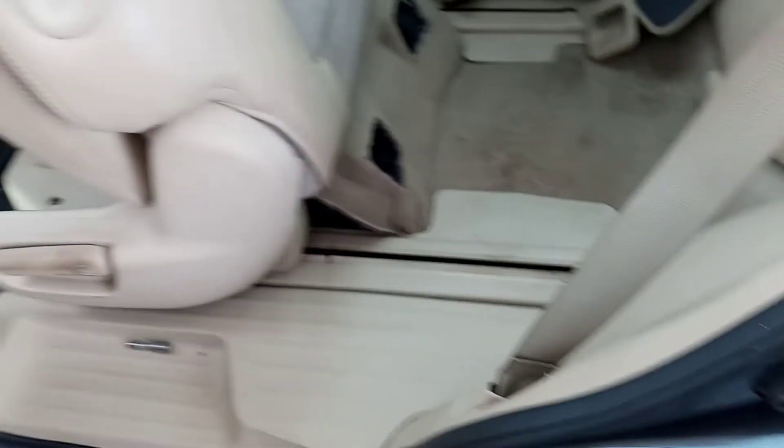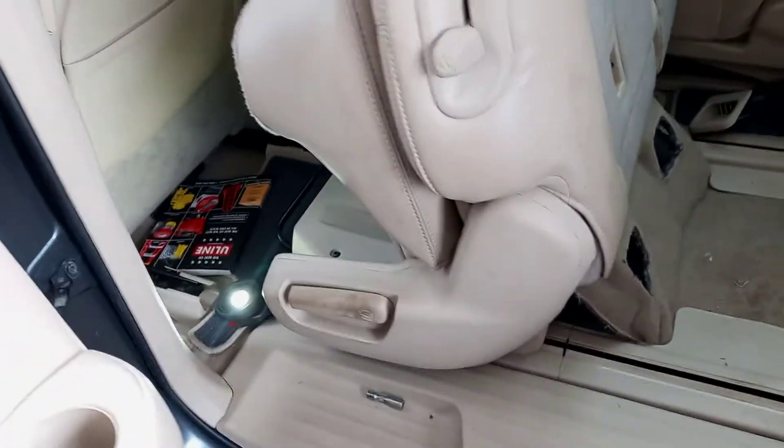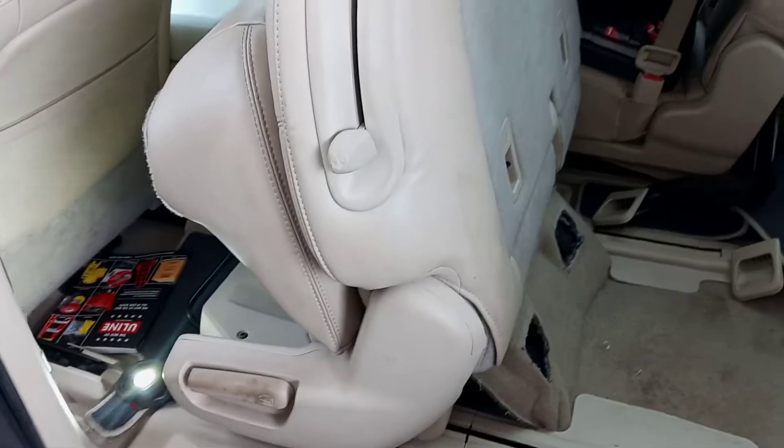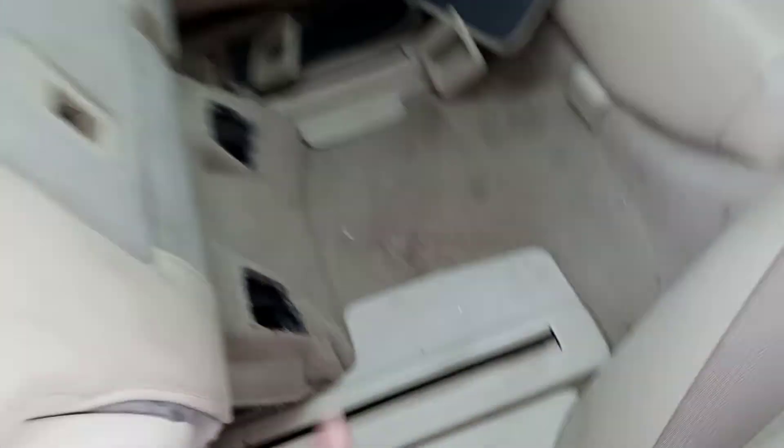I'm gonna try to get this out, test it, and check things out here. I'm pretty positive it's a no-start because it needs a fuel pump, but man — I went through about half an hour just to get the seat to this situation. This was nuts, guys.